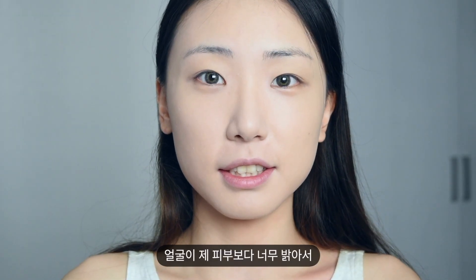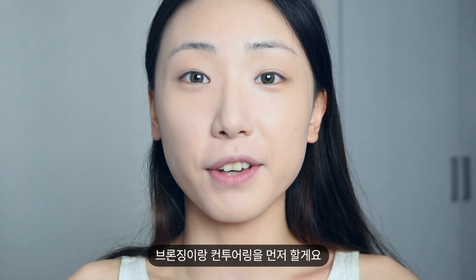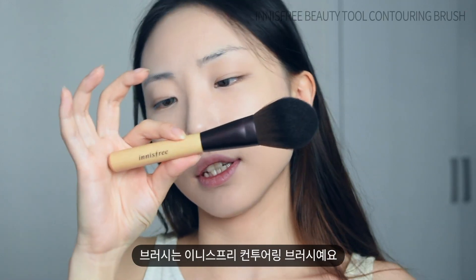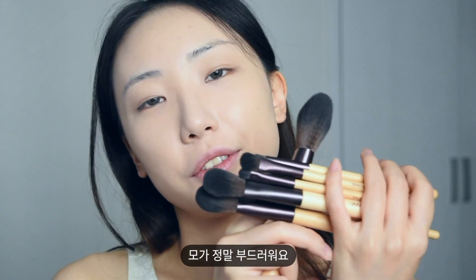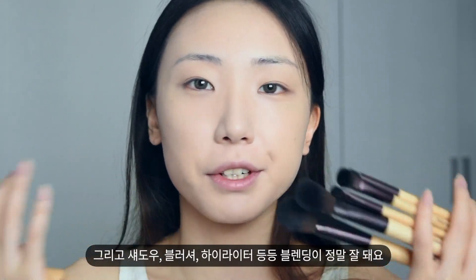My face is much brighter than my skin so I want to do contouring and bronze my face first. I'm going to use Pony Effect Contouring Master Palette and use this contouring powder. This is an Innisfree Contouring Brush — they sent me their brushes and I really love them. These are really, really soft and they blend shadows, blushers, highlighters — everything very well.